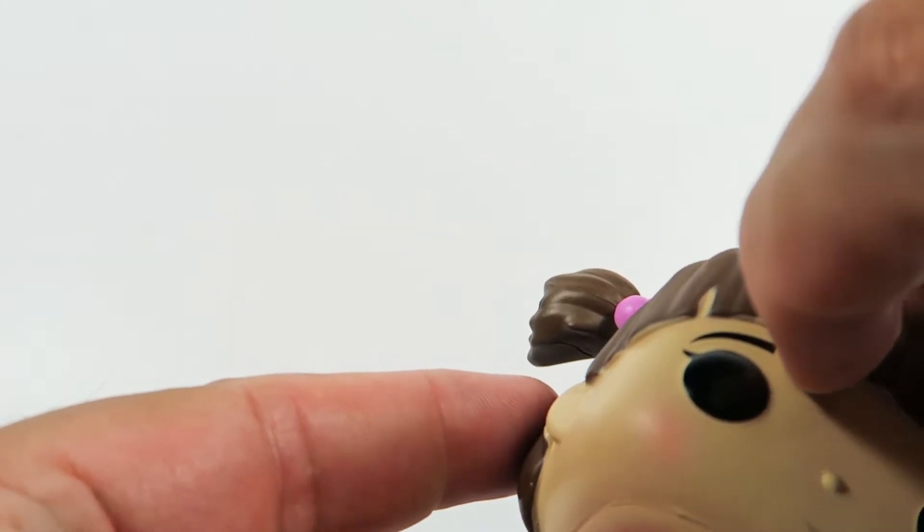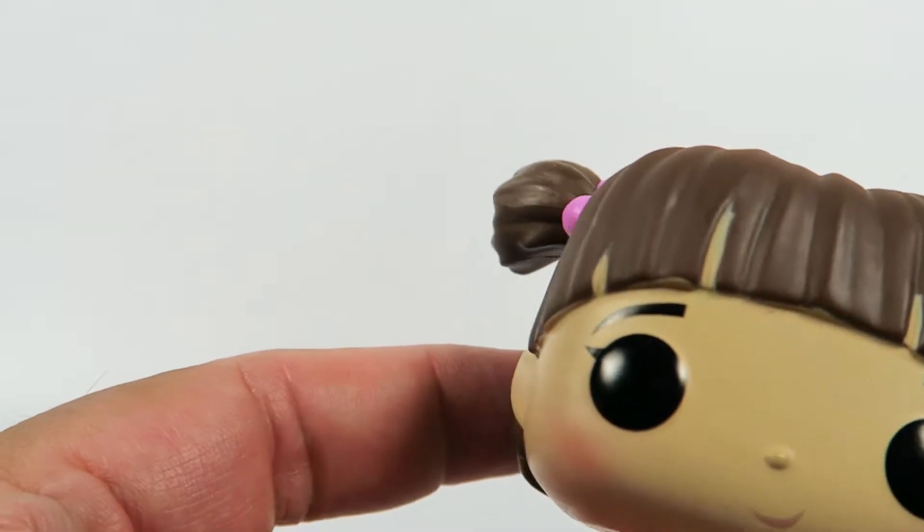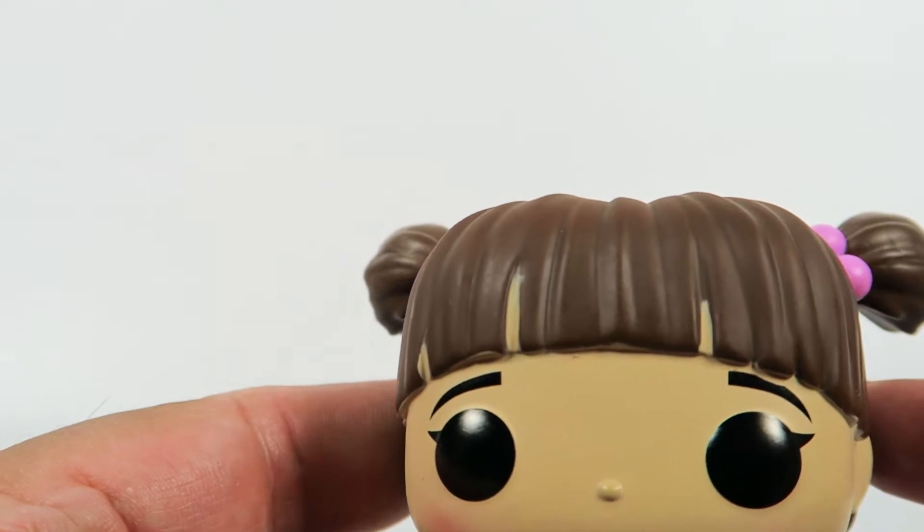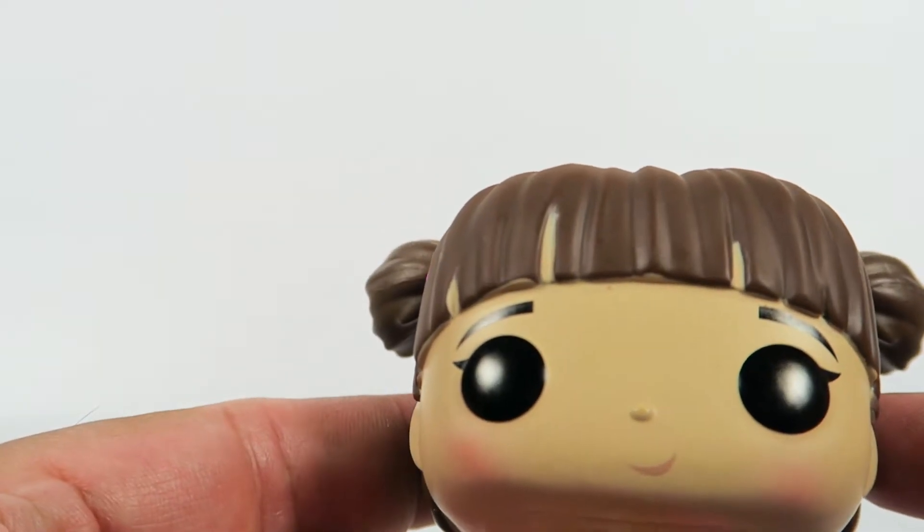Not sure if this is molded in. Yeah, some errors here on the hair — nothing too big, but just take that into account.